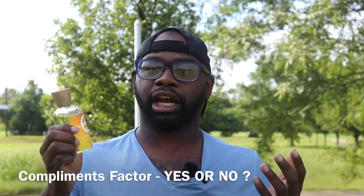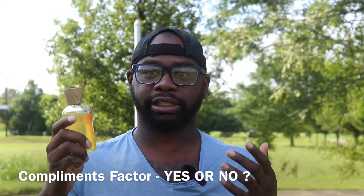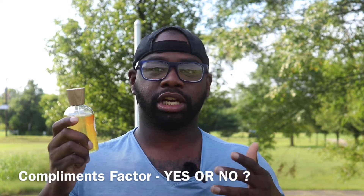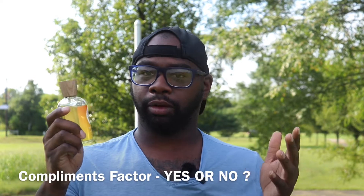For the compliment factor, even though I've been wearing this during quarantine, nobody said anything — neither negative nor positive. I didn't get any feedback like 'you smell nice' or 'you smell fresh and clean.' No feedback at all.